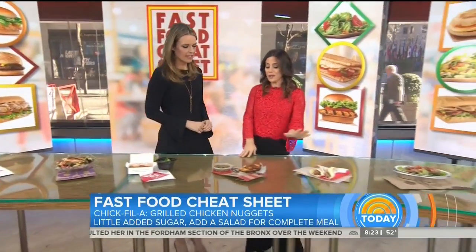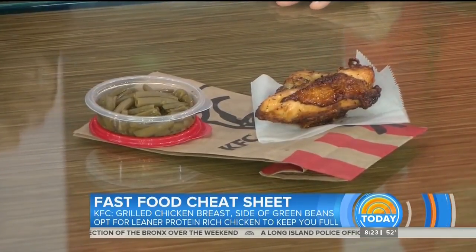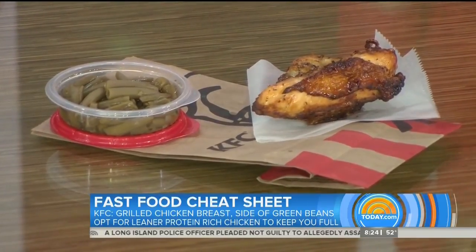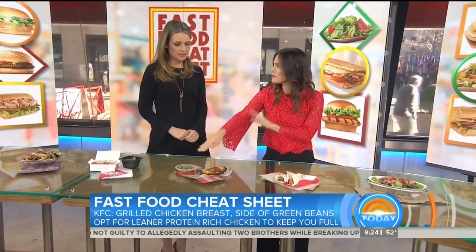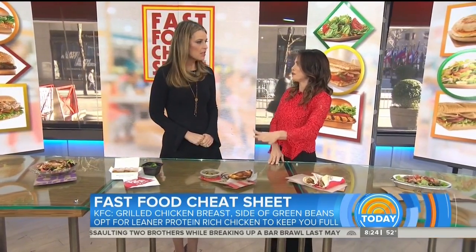Now we're at KFC. Everybody thinks when you're at KFC you have to order fried food — not the case. Don't use it as an excuse. You can get grilled chicken breast on the bone, and that looks pretty good. Pair it with an order of green beans on the side — a little water and fiber volume in those veggies to help fill you up. Or get even two pieces of chicken if you need to fill up even more.